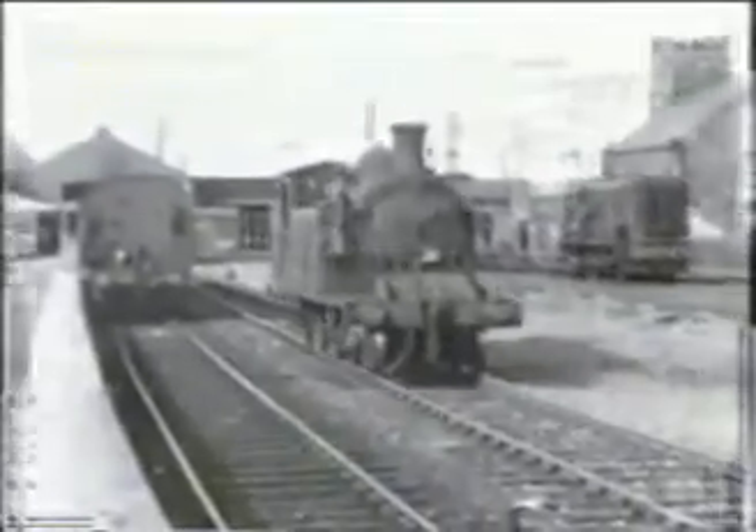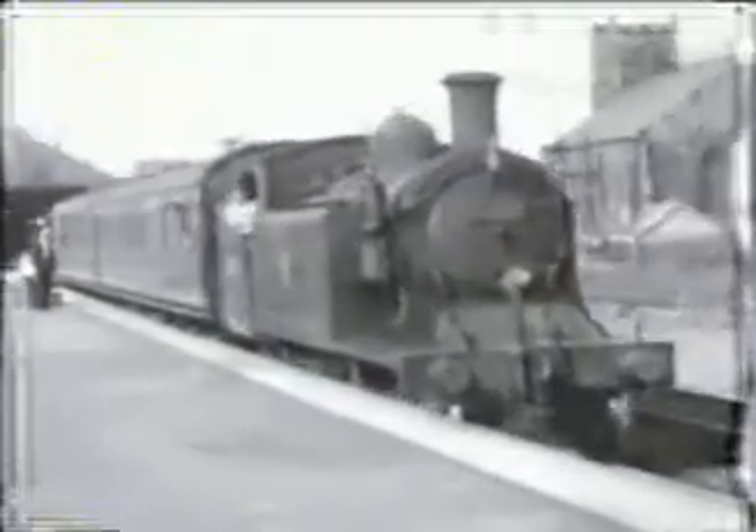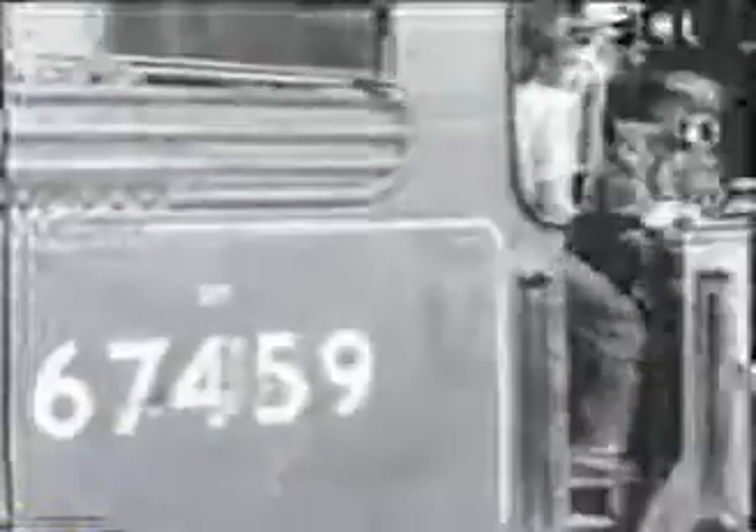The numerically small BR class of WD 2-10-0s was used on heavy freight from the docks. At this date, Grangemouth still had a passenger service — something of a contrast to its freight business — and North British Atlantic tanks worked the trains. The docks were fairly cosmopolitan, as this Caledonian Mackintosh shunter testifies.